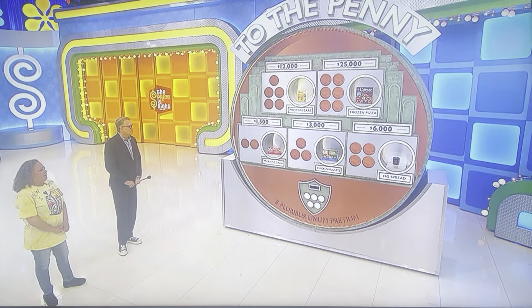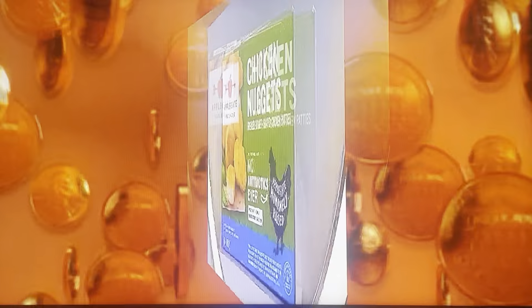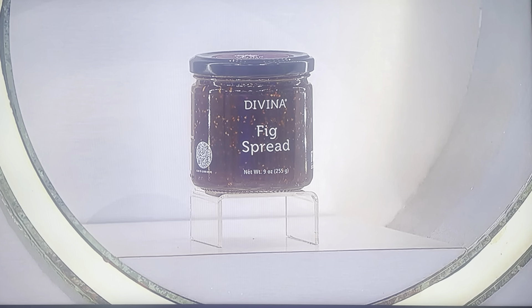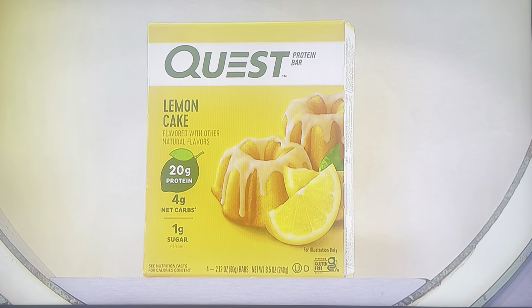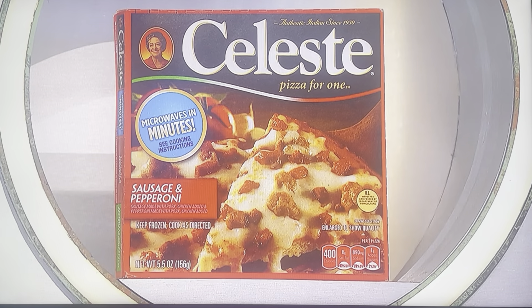Alright, here we go. First, that is a five-count pack of probiotic drinks. It's eight ounces of chicken nuggets. And who doesn't love a nine-ounce jar of fig spread? That's four protein bars. And finally, a 5.5-ounce frozen pizza.